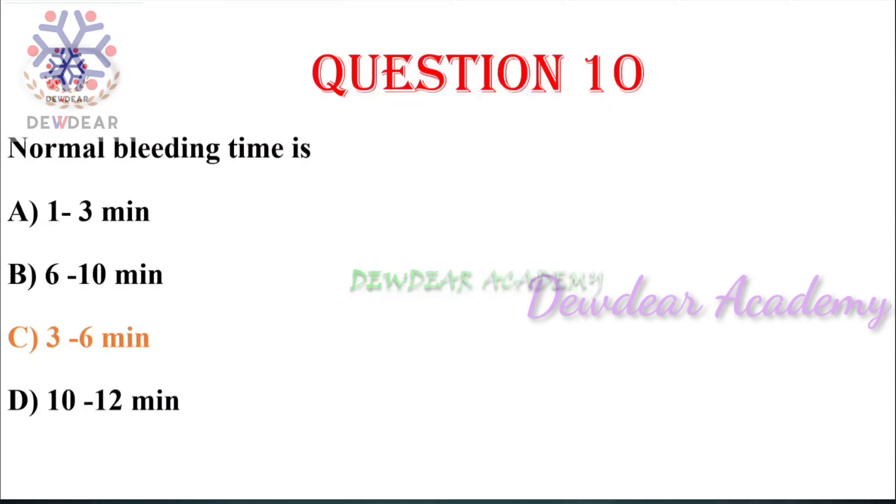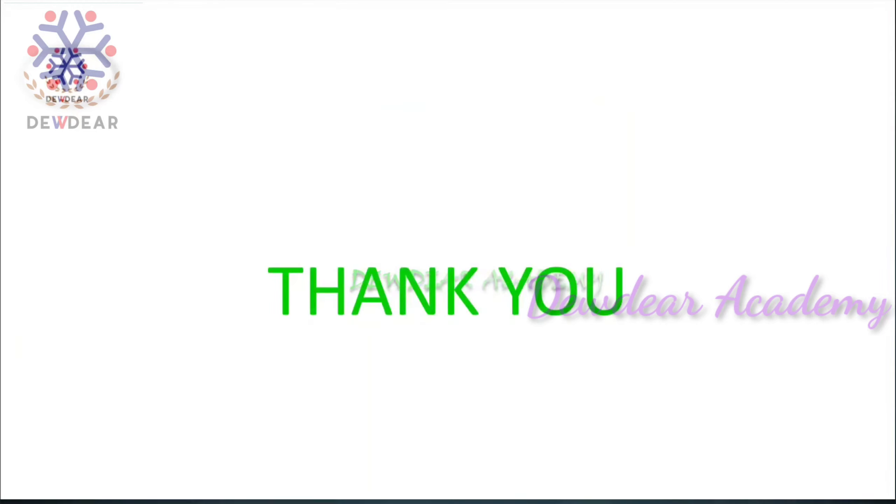Thank you for watching the video. I hope you liked this video. You can also give your comments in the comment box.